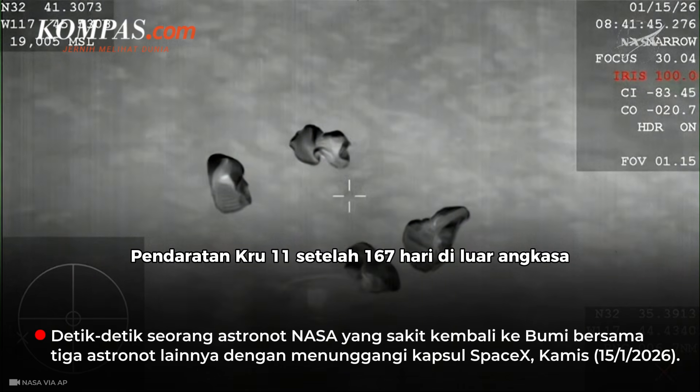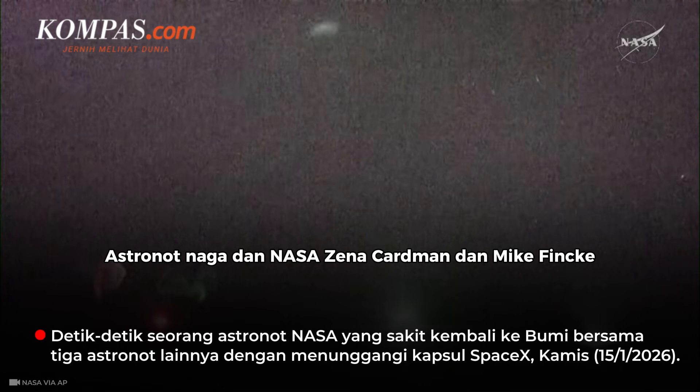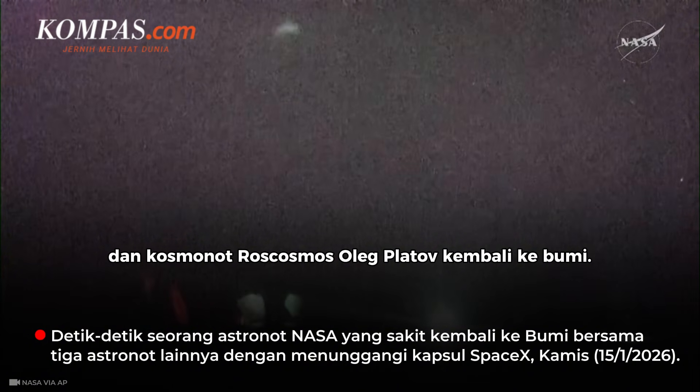Splashdown of Crew 11 after 167 days in space. Dragon and NASA astronauts Zena Cardman and Mike Fincke, Kimya Yui of JAXA, and Roscosmos cosmonaut Oleg Platinov are back on Earth.